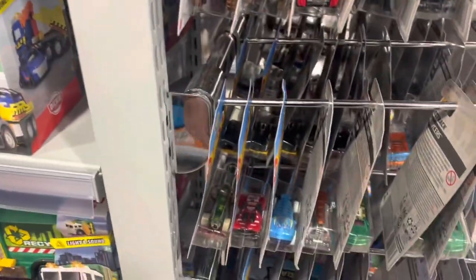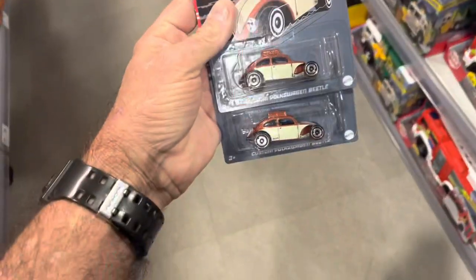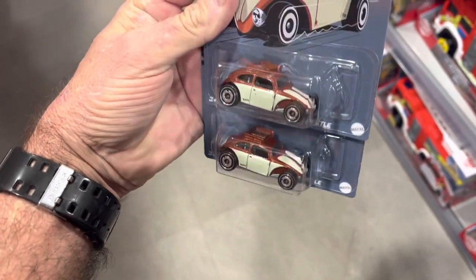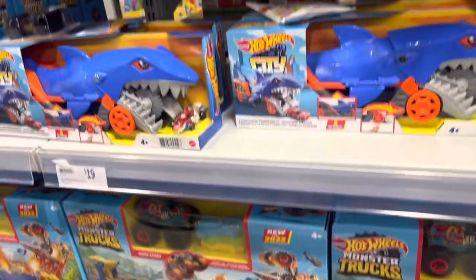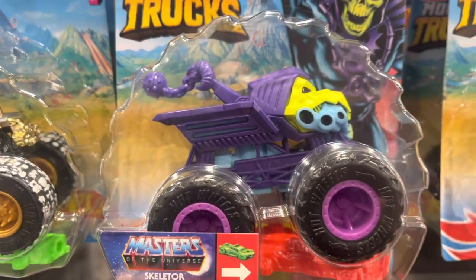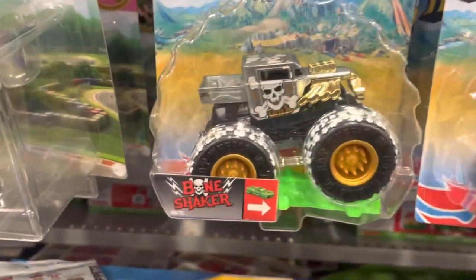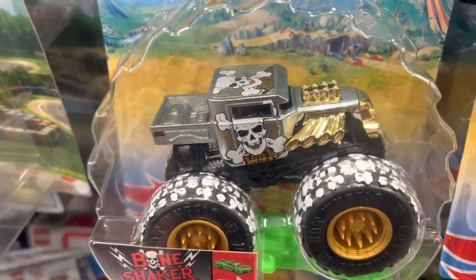Yeah, nothing in there really that looks very interesting — no supers, no treasures. But I did get two of these, so that's really cool. That's awesome. Guys, check these out — Bone Shaker! Skeletor from Masters of the Universe. Hot Wheels Delivery Man. That's so cool. That Bone Shaker is epic — look at the tyres on them. That's so cool.